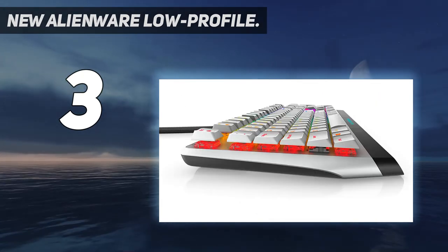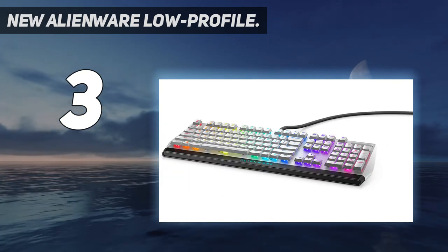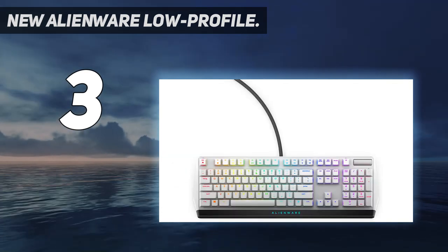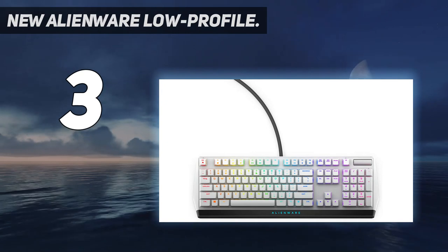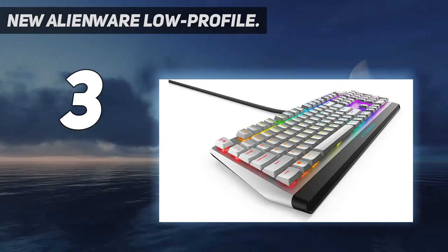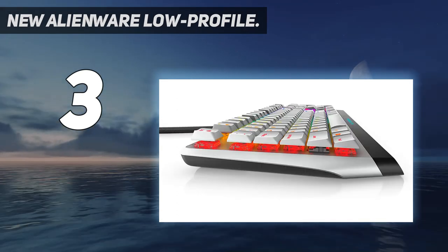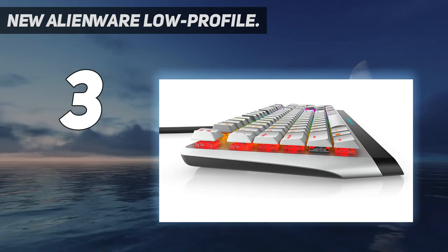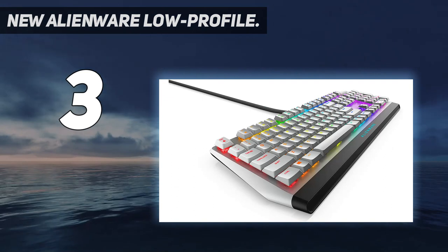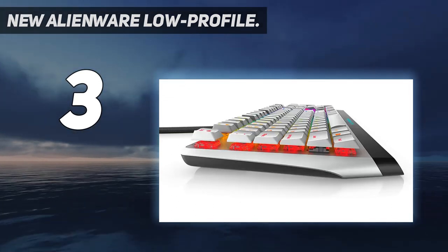To customize your keyboard, simply plug it in and the software installs itself. From there you can program each key however you choose — for macros and key assignments, including their RGB lighting. N-key rollover also makes sure your keystrokes are always precise. Similar to the K70, the AW510K offers onboard memory, so you can easily travel with this keyboard and not have to worry about reprogramming all over again — just get to the action.